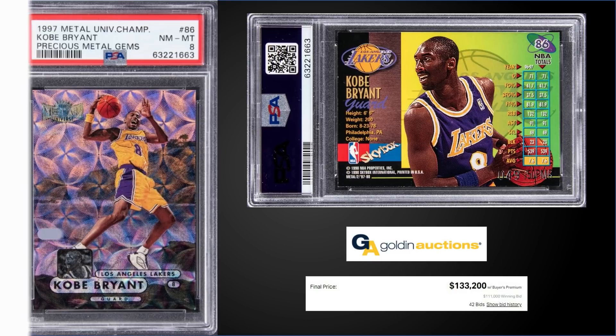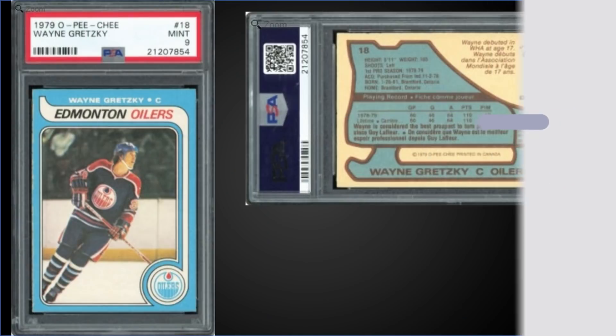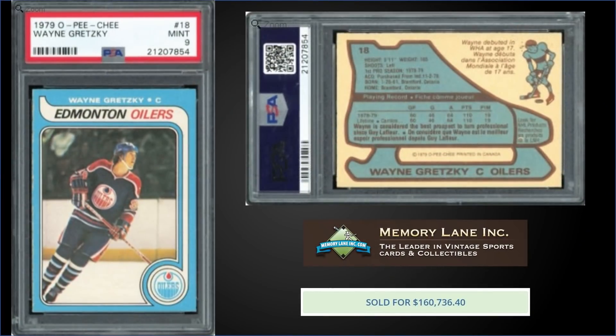In the number seven spot, from 1979-80 O-Pee-Chee, we have the Wayne Gretzky rookie card graded Mint PSA 9. This card sold at Memory Lane Auctions for $160,736. The record for the Great One in a Mint slab is $265,200 from April 2021. This exact card actually sold in December 2020 for $84,000, so somebody made a good return on that one. It's a pop of 92 in a Mint slab, and there are only two higher-graded Gem Mint PSA 10s.